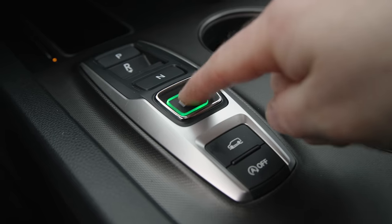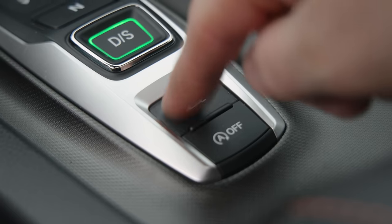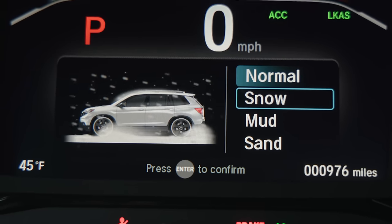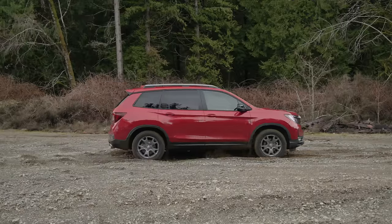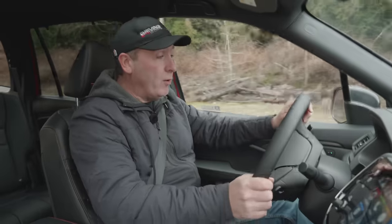One last test: Sport transmission in Snow mode. Three, two, one, go — it really cuts power a lot in Snow mode. Now let's continue on with the courses.